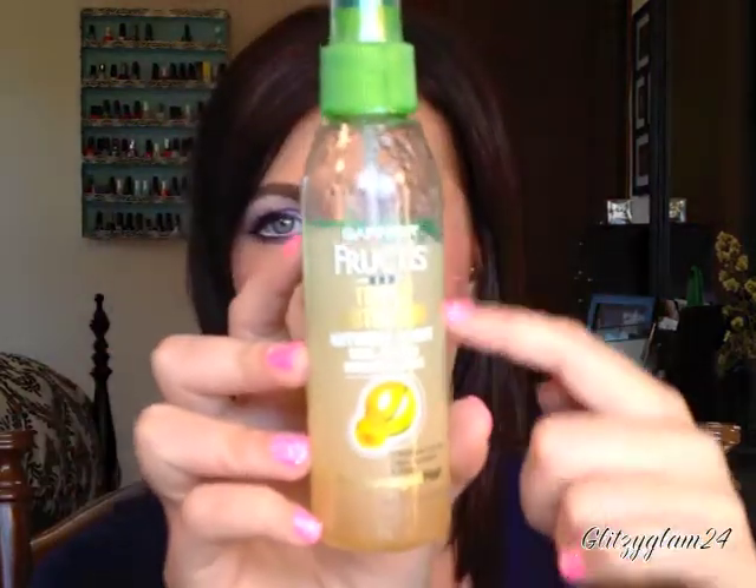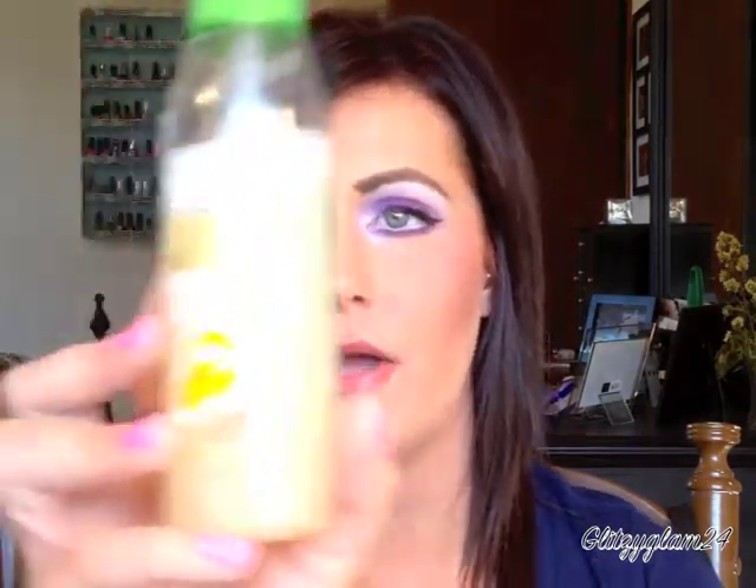Once I'm done with that step, I like to use the Garnier Fructis triple nutrition nutrient spray — that's what it looks like. It's going to look separated in the bottle, so you want to shake it up and just spray a couple of sprays. It helps to detangle your hair and adds a lot of shine. It has three nutritive fruit oils — avocado, shea, and olive — and I've really noticed a big difference in how my hair looks; it looks a whole lot shinier and healthier.